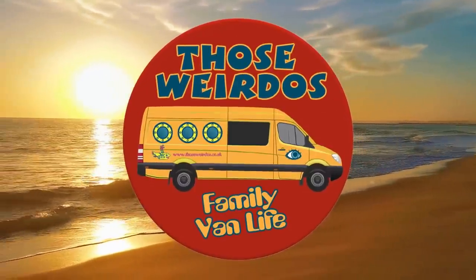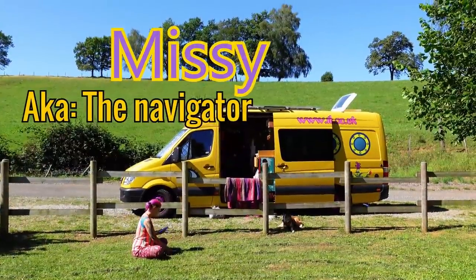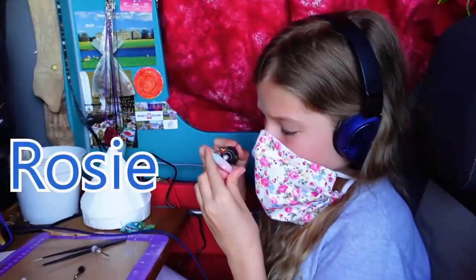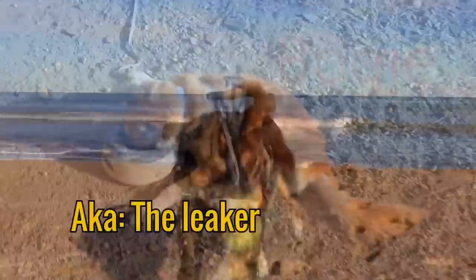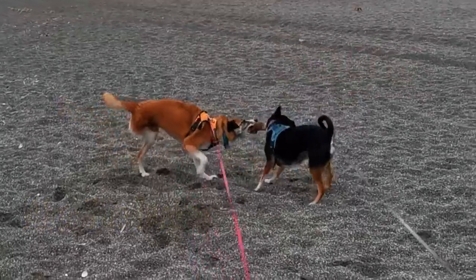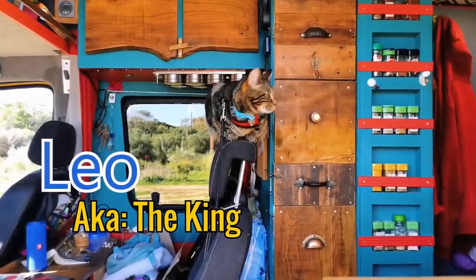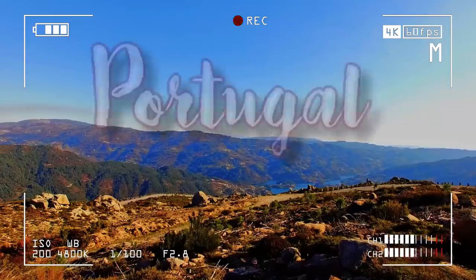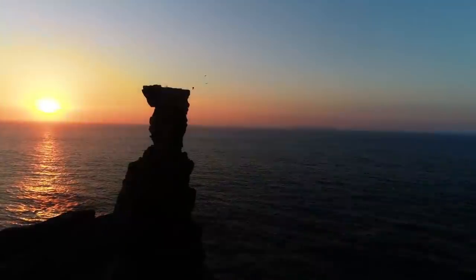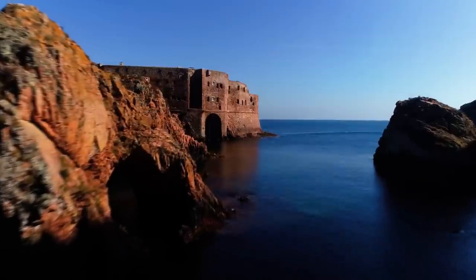We are those weirdos — a family of seven. We've been living, working and travelling for two years in our self-converted Sprinter van. We're driving to Portugal to find a bit of off-grid land to buy, then we're going to apply for residency and avoid the Schengen restrictions caused by Brexit. We'll be filming every bit of the process so you can come along with us and be part of our journey.